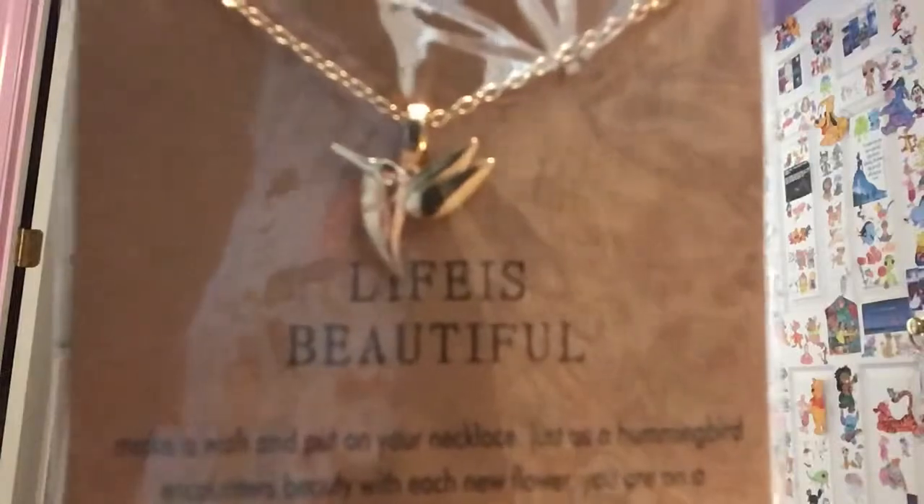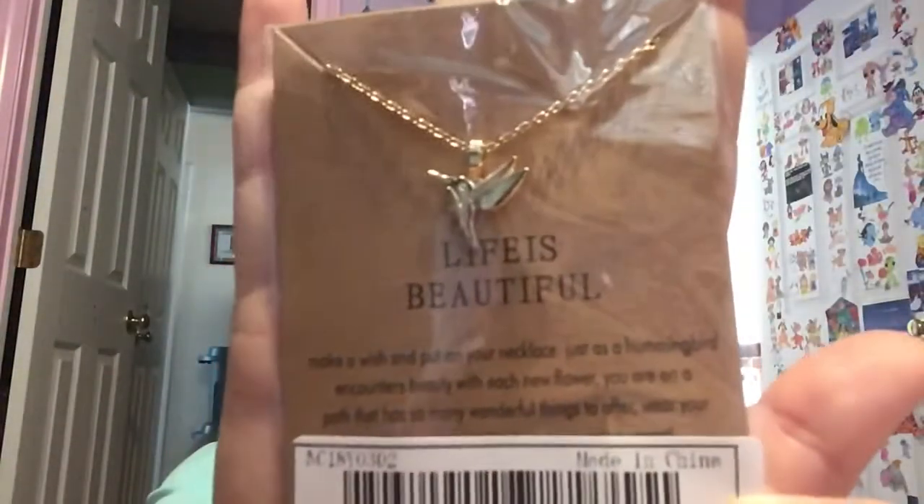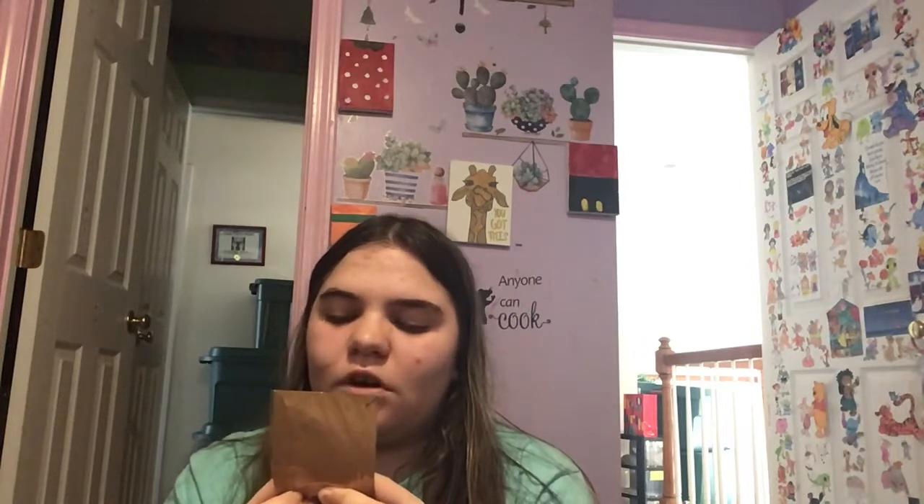The first accessory I got — which I think was actually the last one I added — I'm just going to show you. It is this hummingbird necklace. It says 'life is beautiful' and it has a little note card that says: 'Make a wish and put on your necklace. Just as a hummingbird encounters beauty with each new flower, you are on a path that has so many wonderful things to offer. Wear your necklace as a reminder to enjoy every moment.' I thought that was really cute. I also got the butterfly one and I like to read the cards once in a while.